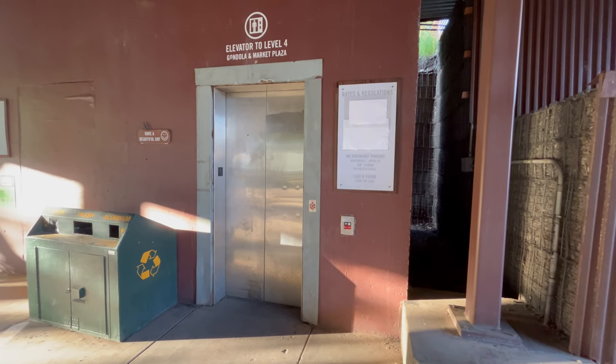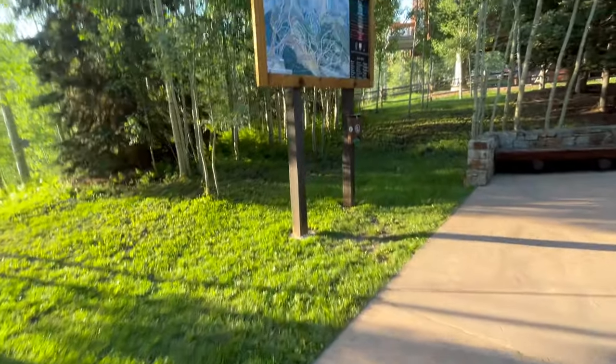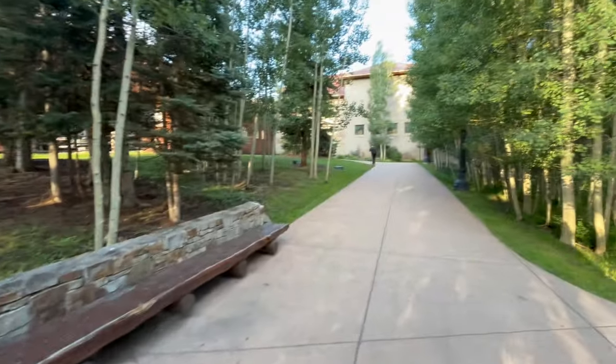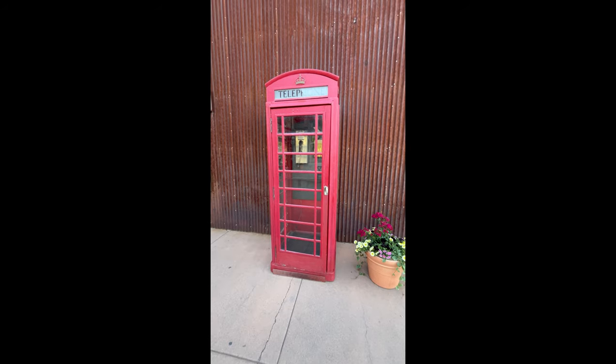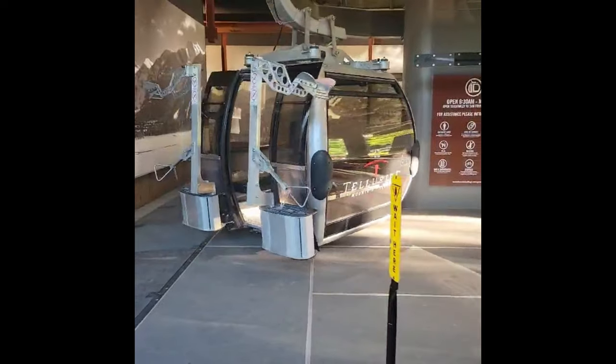If you have difficulty walking, they even have an elevator to get up to the top floor. Many of you have probably never used one of these before. We've entered into the gondola, which is just free transportation to go out and look across all the beautiful mountains in Telluride, Colorado.